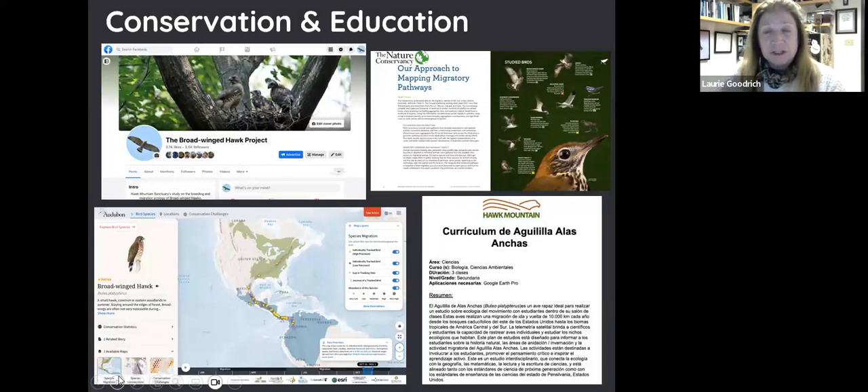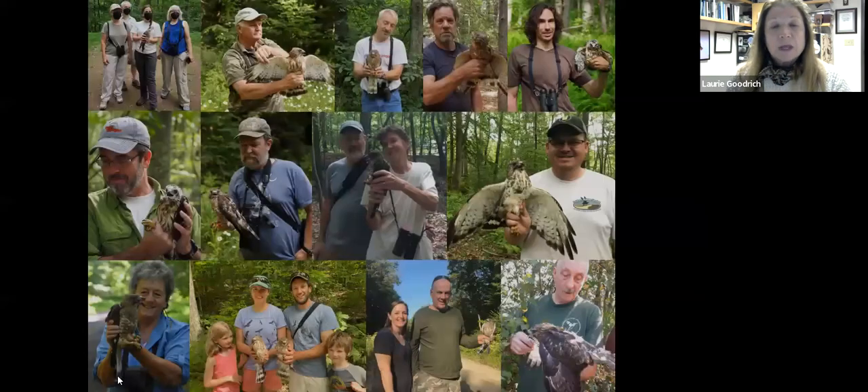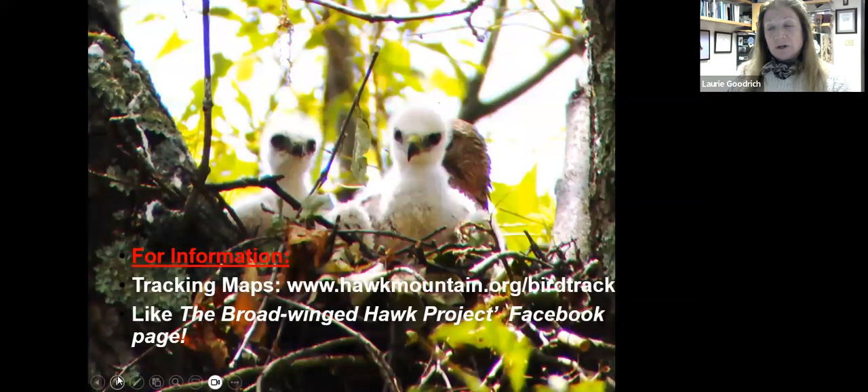We've developed educational materials available on our website for teachers, and we've been collaborating with Audubon's Migratory Bird Initiative, which has information on their website based on our data. We have an active Facebook page with periodic posts updating on migration. We've also been collaborating with the Nature Conservancy to contribute our data to their information on where birds need to be protected in the Central American Corridor. I want to thank the donors who have supported work in Pennsylvania and New Hampshire, our partners at the Harris Center and Vermont Institute of Natural Science, and all our wonderful volunteers who help find and monitor nests.